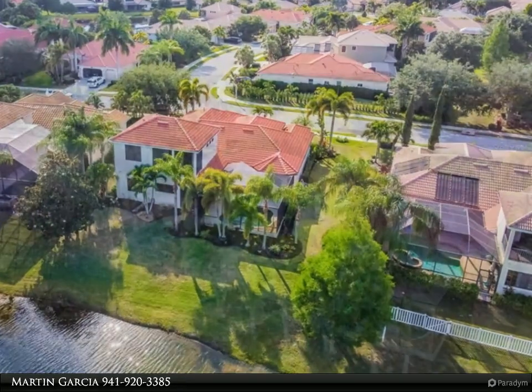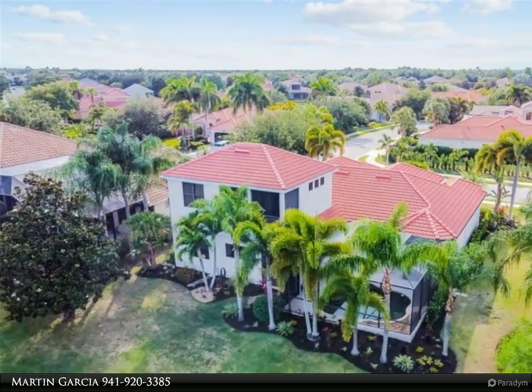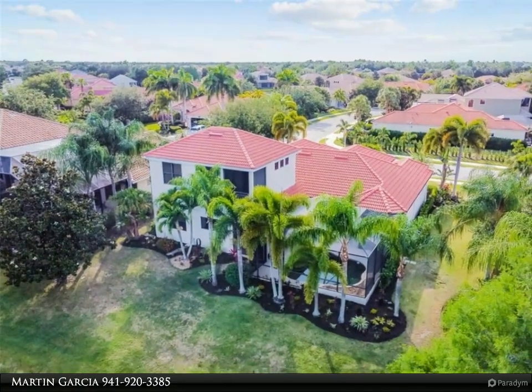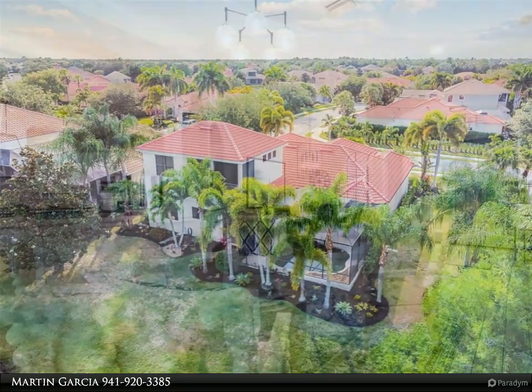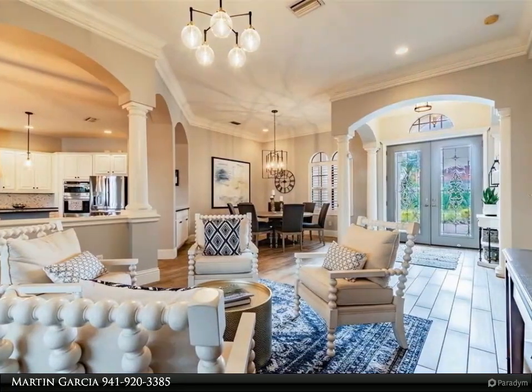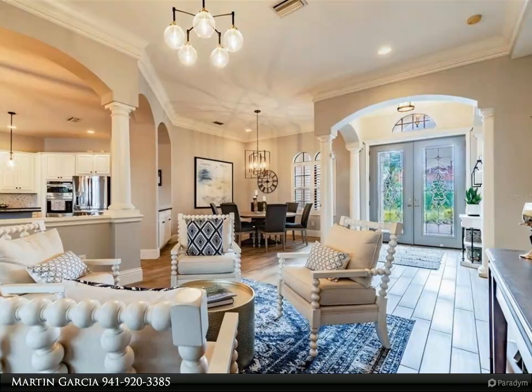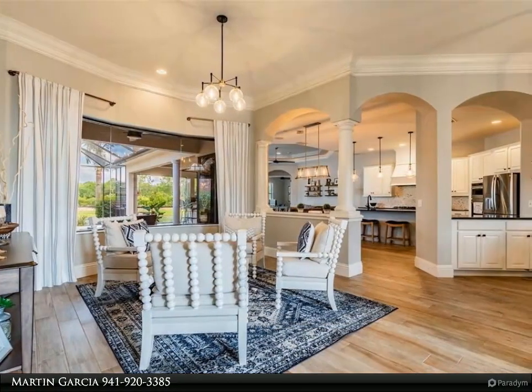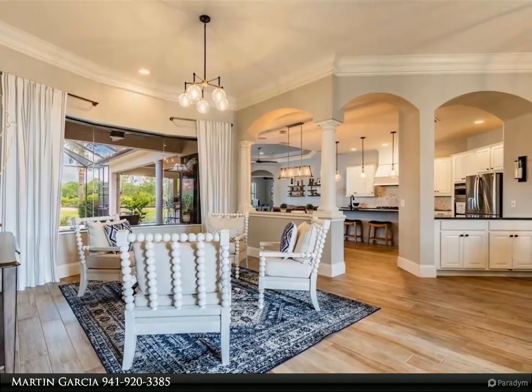The first floor large master suite includes a bay window overlooking the pool area, double closets, dual countertops with separate sinks, a soaking tub, and walk-in shower with glass block. Bedrooms two and three and baths two and three are also located on the first floor. Upstairs you will find a versatile bonus room, bedroom number four, and bath number four, creating excellent private living quarters.